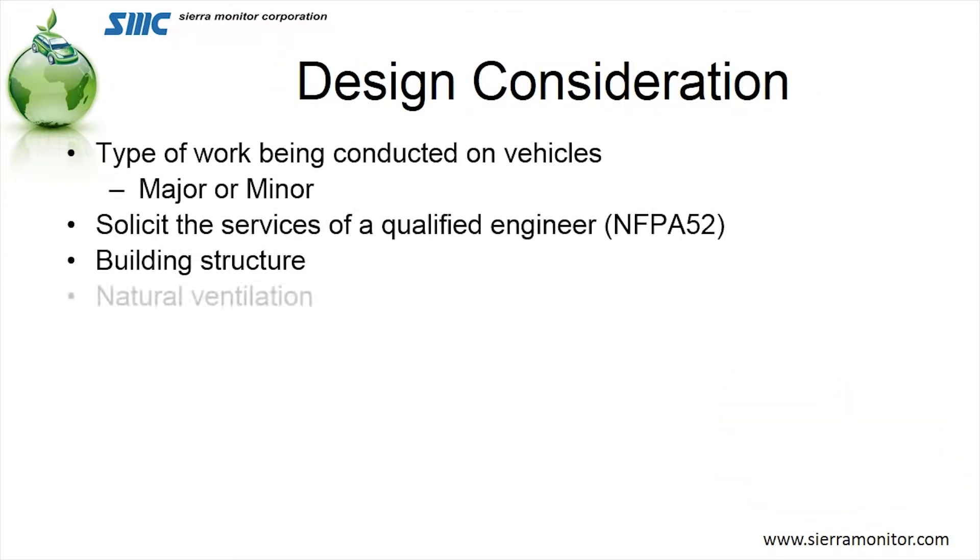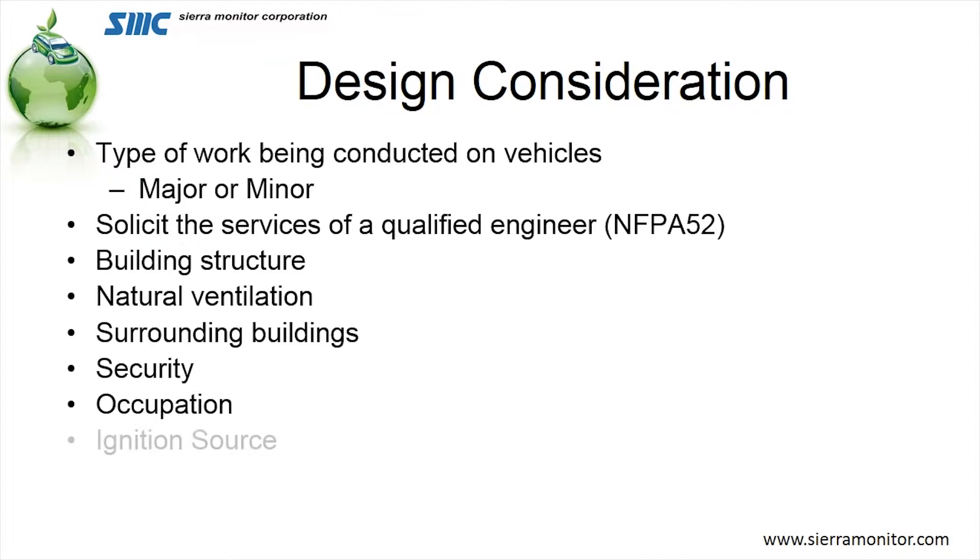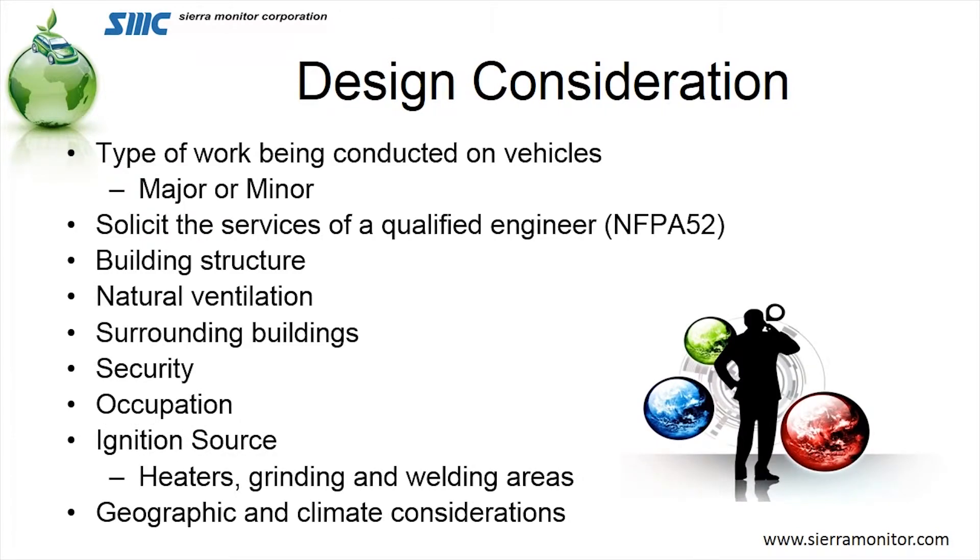Now let's take a look at some design considerations. The most significant one is whether your facility is a major repair facility or a minor repair facility. A minor repair facility might be one that's only working on tires. A major repair facility, like the name would indicate, would be one that is working on the fuel system, the engine, or even bodywork, which is considered major repair. NFPA 52 asks you to solicit the use of a qualified engineer — someone who has a professional engineering stamp or is qualified to work on these types of facilities.